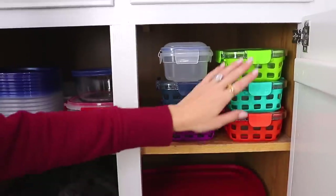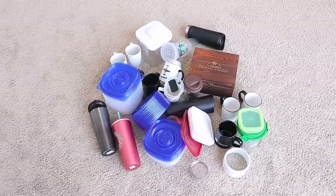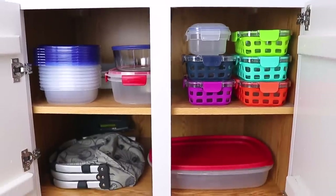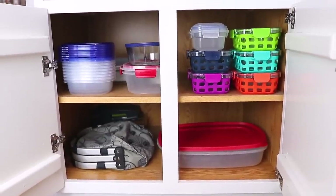Now, hear me out. I know this won't work for everyone because of limited space, but I really don't use too many containers at one time. And when I'm ready to grab one, I can literally just grab it — no more searching for matching lids. And honestly, it kind of just looks more organized too.